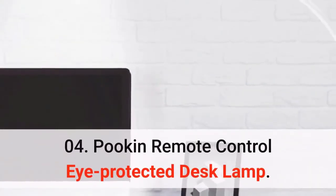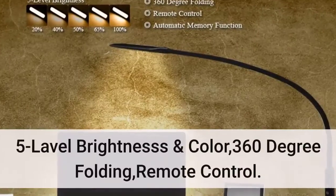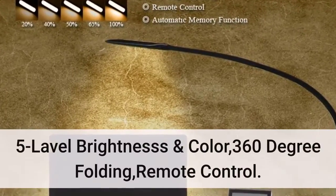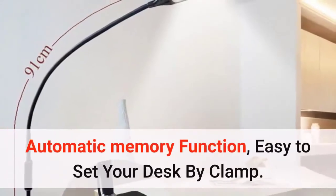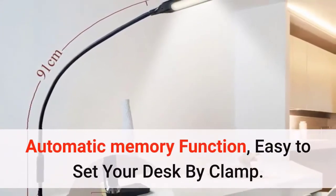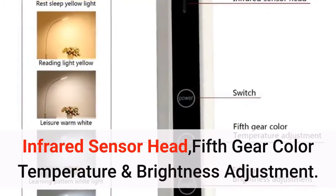Number 4: the Pukin remote control eye-protected desk lamp. Features five levels of brightness and color, 360-degree folding, and remote control. It has an automatic memory function, easy clamp setup, infrared sensor head, and fifth-gear color temperature and brightness adjustment. Price: $40.15.